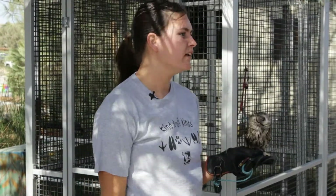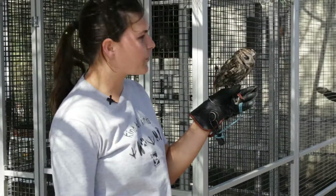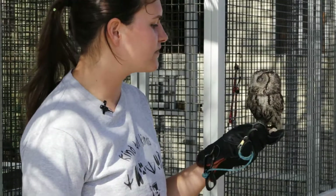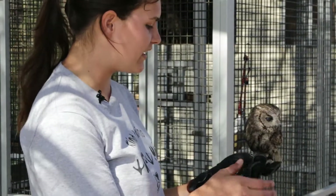He's a very sweet, happy little guy. Just adorable — he's so cute, like a little stuffed animal.